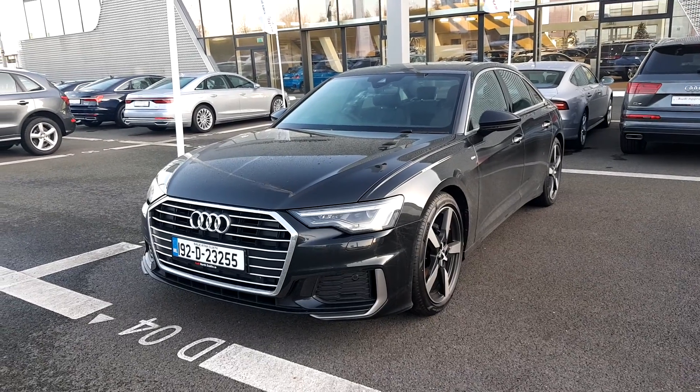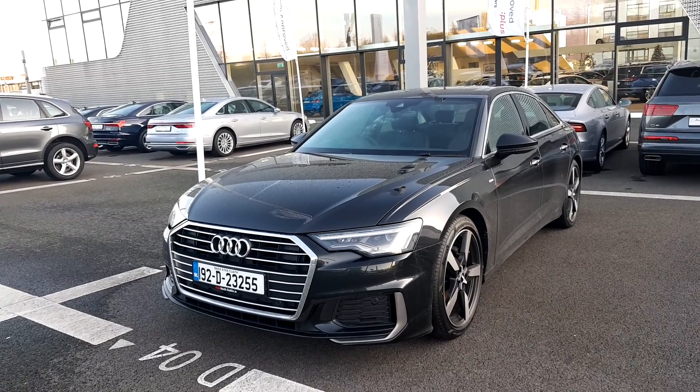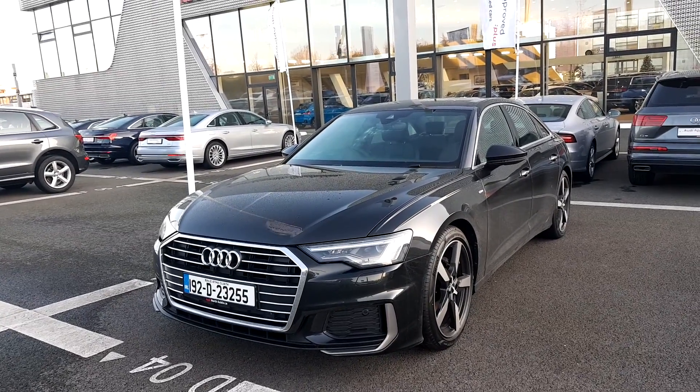For any further questions on this A6 or to organise a test drive, please give us a call on 01850 2100. Thanks for watching, hope to see you soon.